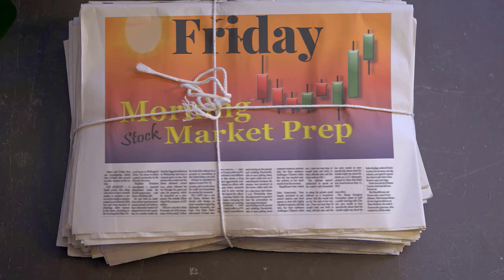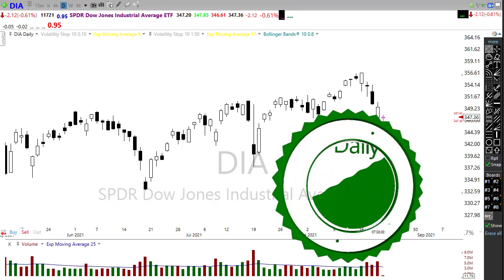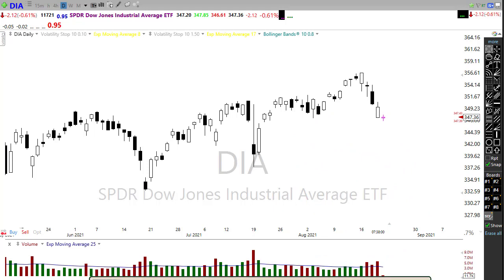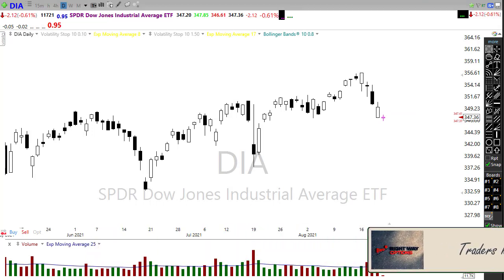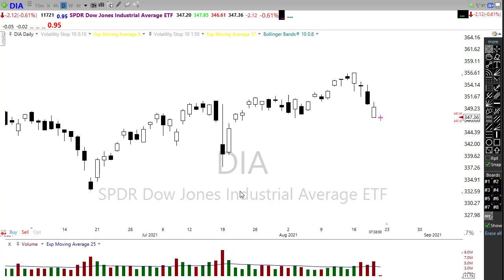Good morning once again everyone and happy Friday. We're going to need it after this week of price action. Obviously the bears have been emboldened and the bulls are going to have some work cut out for them this morning. Let's take a look at what we've got going here in the charts.